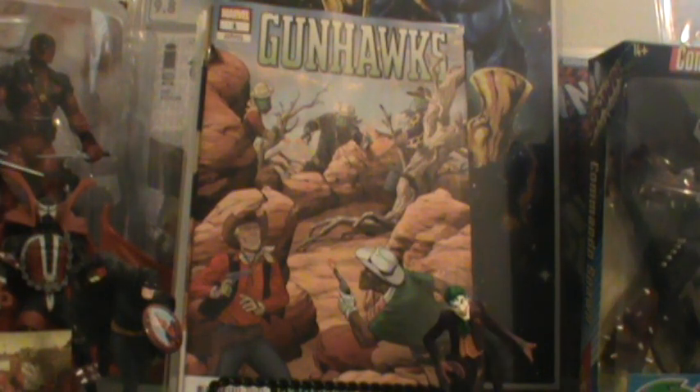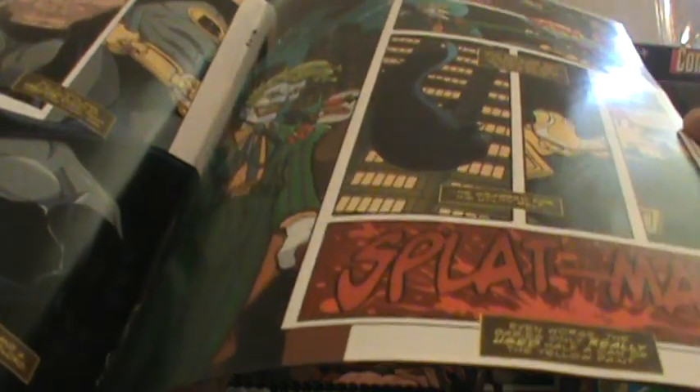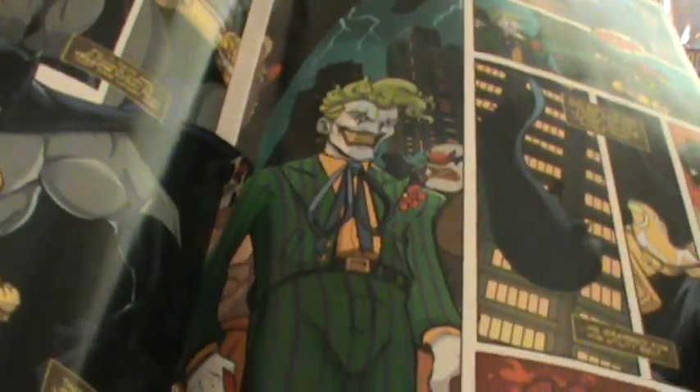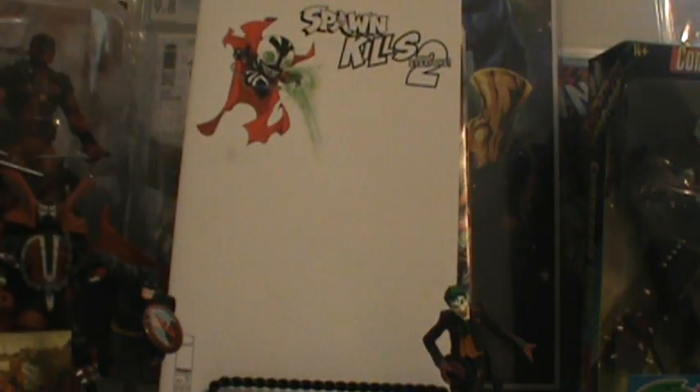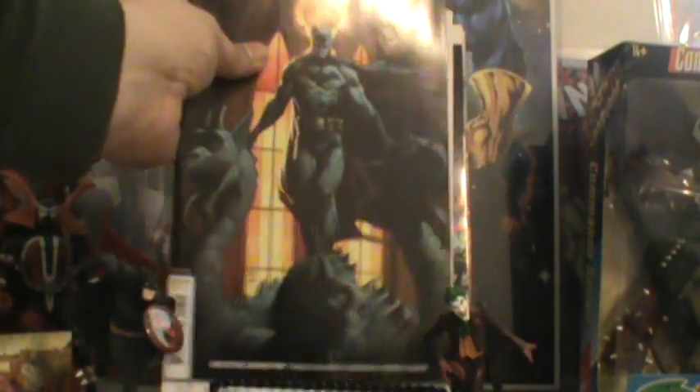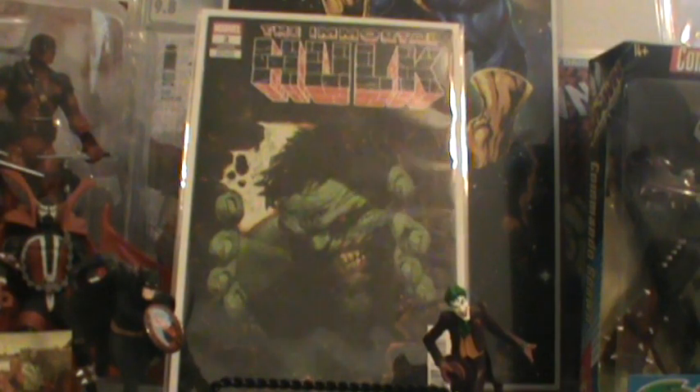Now we're getting into the new books for this week. And they kind of dropped the ball — I should have had all three covers, but they only gave me the A cover. Here's the Joker right there. They gave me the A cover and only the blank C cover. And not only did they drop the ball on the DC Detective Comics — they only gave me the B cover on this one, so I need the A cover.